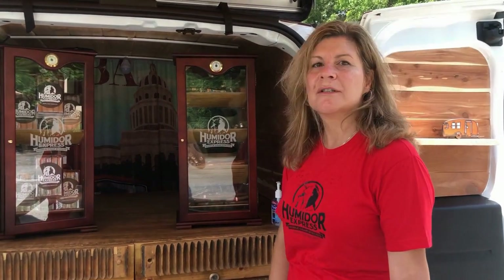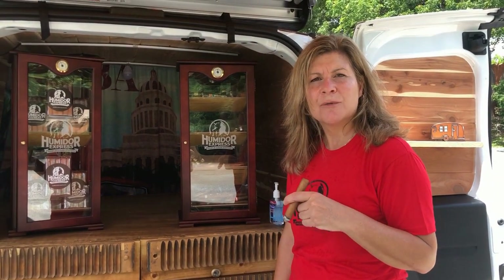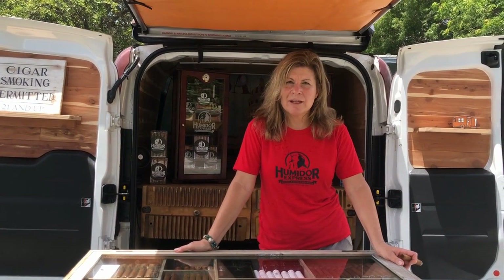The other humidor holds our House Blend Humidor Express, which I hope one day you try with me over a nice Cuban coffee. We will be offering Cuban coffee in the near future — we're getting all the voltages ready for that espresso machine, which is not an easy task. We also have cold beverages to enjoy outdoors — non-alcoholic, of course. And this is my little humidor on wheels.